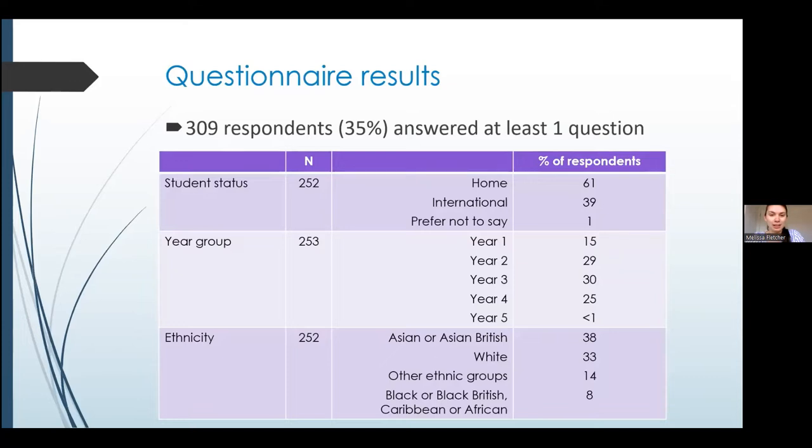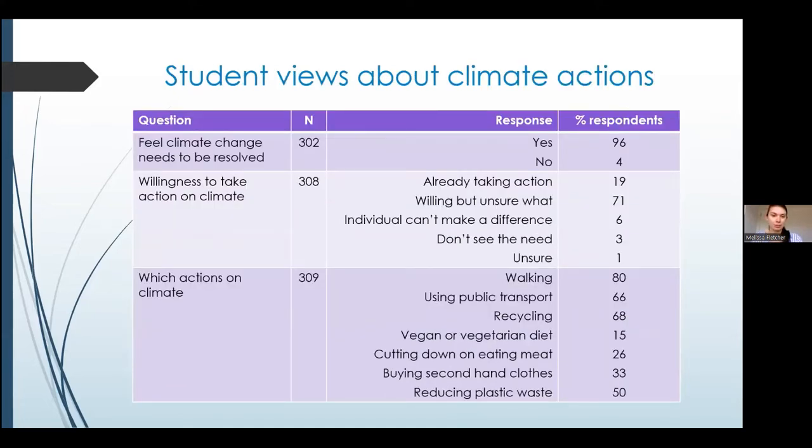Starting with the questionnaire — we had a maximum response rate of 35%, and we collected demographic data that closely mirrored the course demographics, so we're confident the views are representative of all students. We found that 96% of students felt that climate change was an issue that needed to be resolved, and the vast majority were willing to take action. However, 71% of respondents were willing to take action but weren't sure what they could do as an individual — something we can address as part of the course.